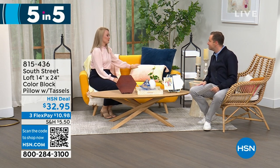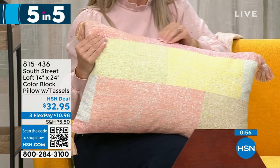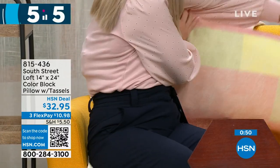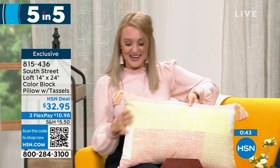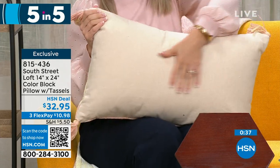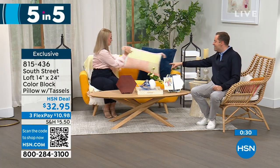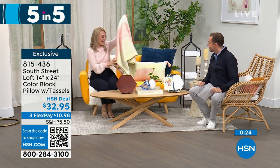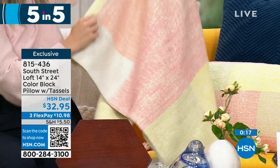First of our five in five: our color block pillow. It's 100% cotton, and you'll love this texture. Beautiful soft tones with tassels on every corner to add personality — it's an oversized pillow perfect as a lumbar or decorative piece. Absolutely stunning, high quality. Pricing tonight is $32.95. Also, Stephanie is sitting on a matching throw coming up later in the hour, which also has tassels.